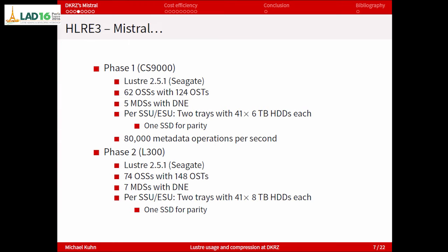Phase 2 is based on these L300 systems. Again Lustre 2.5, Seagate version. This time more than 70 object storage servers, again two targets per server, and an additional seven metadata servers — so in total now 12. Together with phase 2, it's probably in the range of 200,000 metadata operations per second. The only thing that changed in phase 2 is the size of the hard disks — instead of 6 terabytes, now 8 terabytes — and it uses a 2.8 RAID configuration.